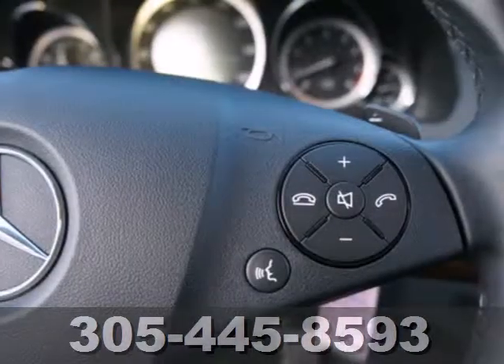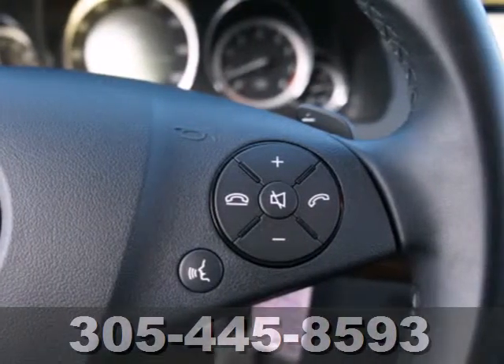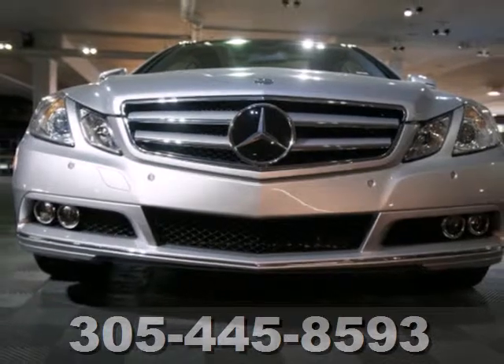E stands for excellence and that's exactly what you'll find in the Mercedes E-Class with its unprecedented performance, style and luxury.